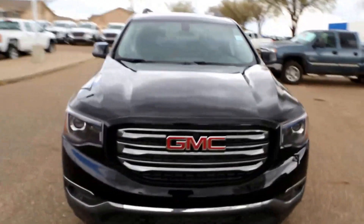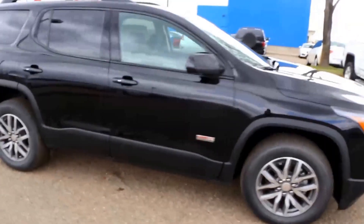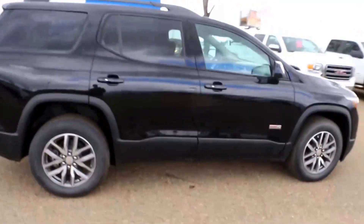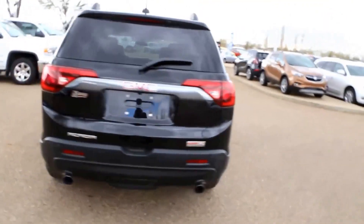Once again, it's a GMC Acadia All Terrain here at Davis Buick GMC, Medicine Hat, Alberta. Come on in today to take this beautiful looking vehicle for a test drive.